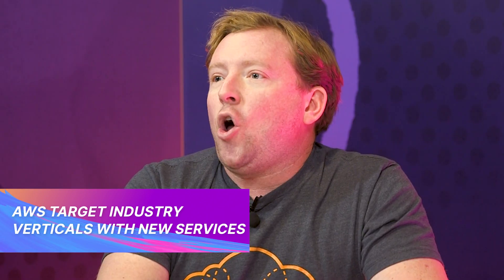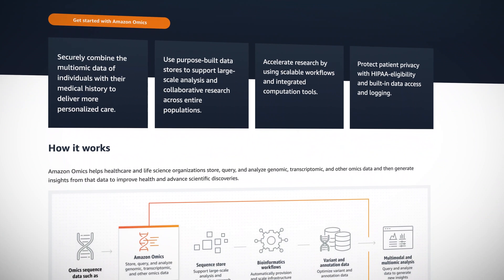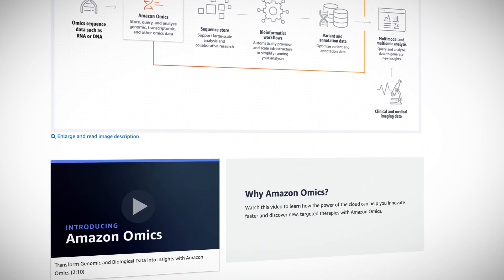AWS is continuing to target industry verticals with new services, among those healthcare and bioinformatics. Amazon Omics helps organizations store and query biological data to extract meaningful insights from genetic sequencing. Researchers can import, optimize, and analyze population-scale data with a few commands. Omics is addressing long-standing usability issues in tooling for this type of analysis and makes storage much more cost-effective.